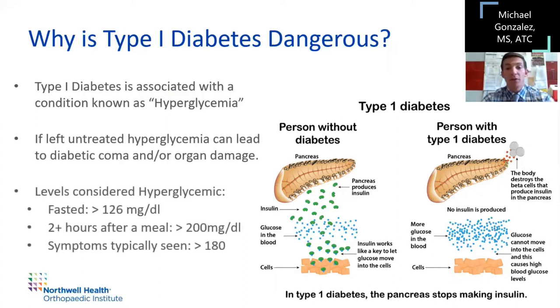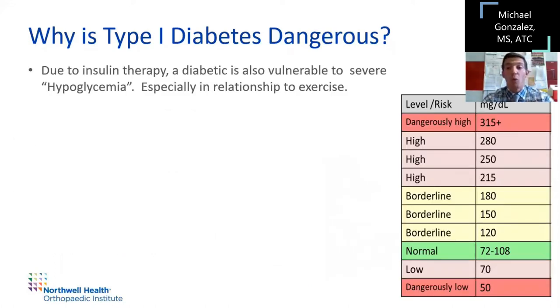For diabetics, a fasted glucose level above 126 can be considered hyperglycemic. If they just ate a meal, blood sugar above 200 after two hours can also be considered hyperglycemic. Symptoms of hyperglycemia are typically noticeable when blood sugar is above 180. Because of the insulin therapies a type 1 is undergoing, they're very vulnerable to severe shifts in blood sugar, especially hypoglycemia, and especially when it comes to exercise.